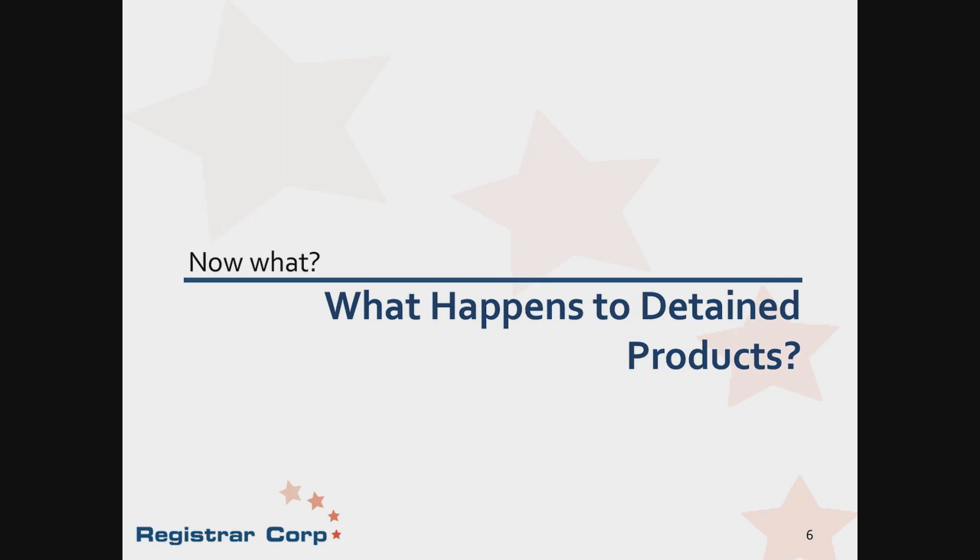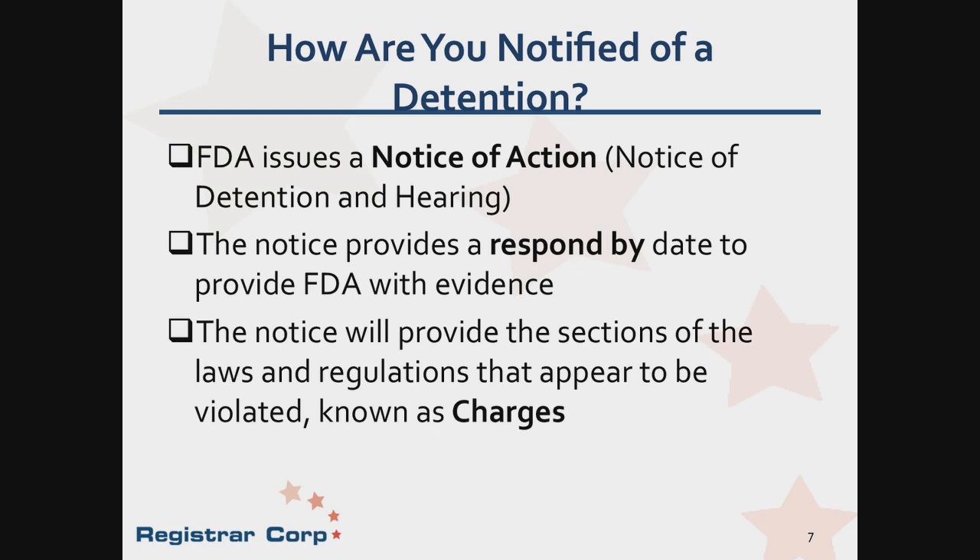So what happens when your product is declared detained? When a product is detained, FDA issues a notice of action — also a notice of detention and hearing — by mail, either to the importer or customs broker. The importer or customs broker can also access the notice of action electronically through the Automated Commercial Environment System, or ACE. The notice of detention and hearing will include a respond-by date. Evidence must be provided to FDA that either resolves, corrects, or informs how the charge is in error. This notice will also include charges that outline parts of the laws and regulations that were violated, as well as a description of the law and regulation, and a note on what is missing or incorrect, which may be vague or detailed by FDA.